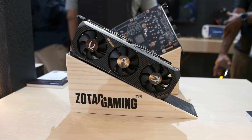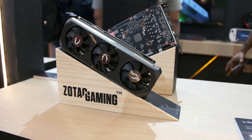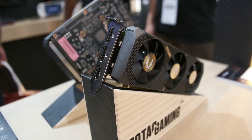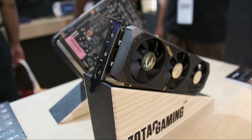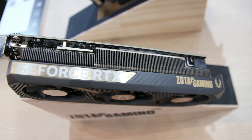Zotac also had a low profile card on display, using a very similar 3-fan design to the MSI, though the Zotac rep did say they are currently just gauging interest in this product, so if this looks like the 5060 for you, you may want to reach out to Zotac on social media.